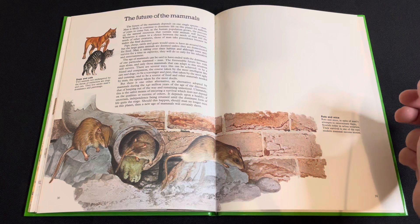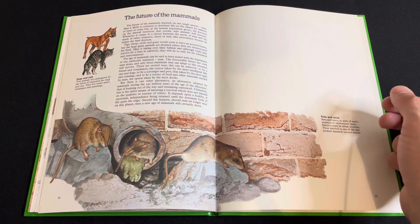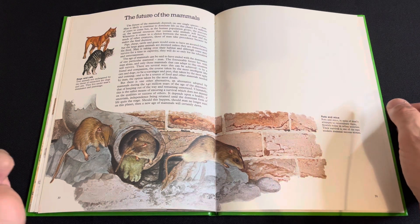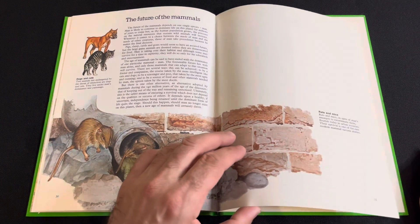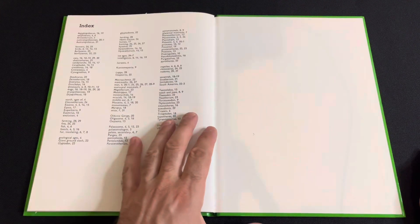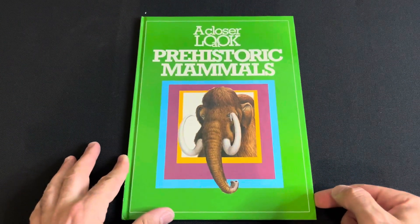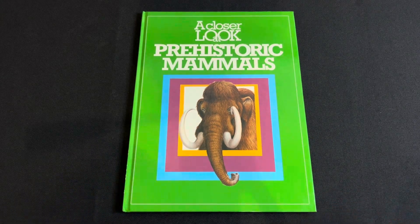With our future, two animals not endangered by the threat of extinction are dogs and cats — they live under man's dominion. So yeah, short and sweet little book. I hope you all enjoyed this review and see you all next time.